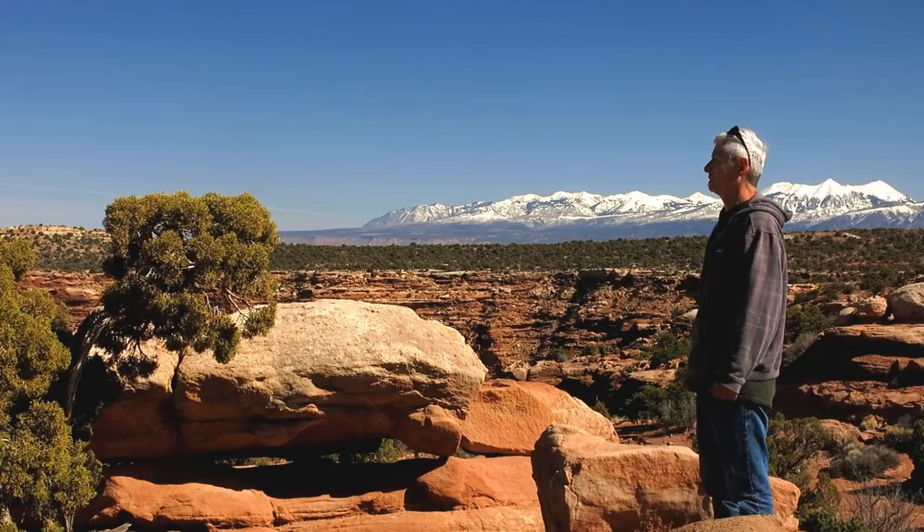It doesn't matter which way you turn — 360 degrees of awesomeness.